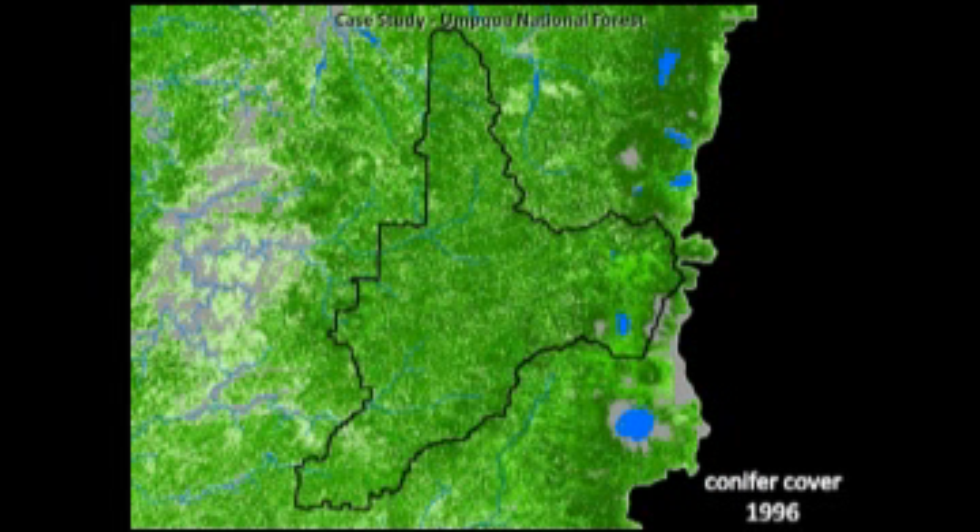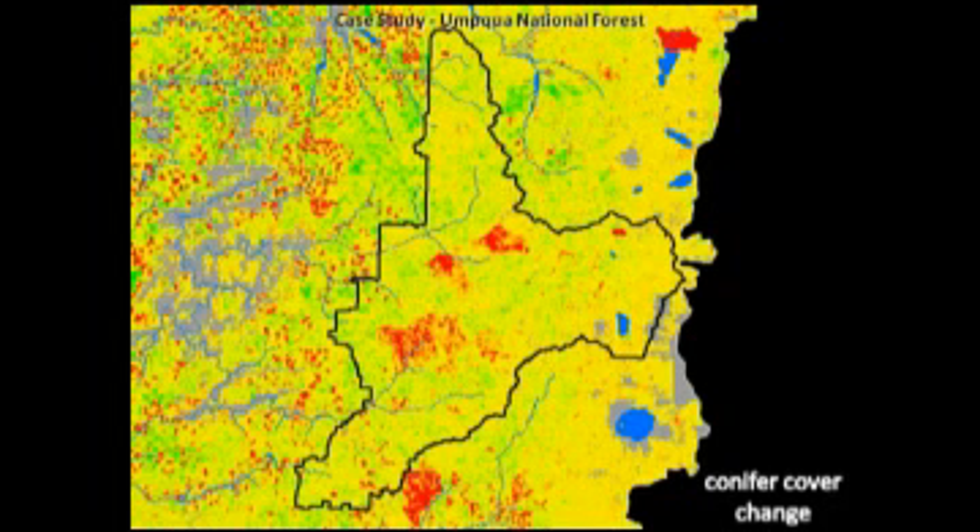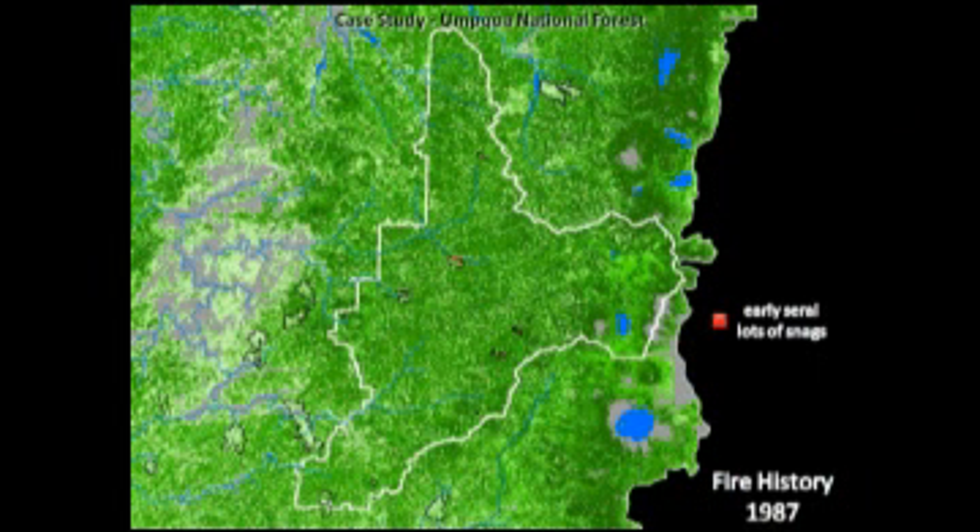Now we're going to zoom in to the Umpqua National Forest. Conifer cover 1996, jump ahead a decade to 2006 — you can see those changes a little better. We've got some big openings happening from fire, but between those big openings, there's a lot of green coming in. Looking at the difference map, you can see a checkerboard pattern of clear-cutting on private land, but on the federal side not so much — most of the big patches are from fires. One important thing: fires aren't total stand replacement. There are different levels of fire intensity and they don't always remove 100% of the conifer cover.